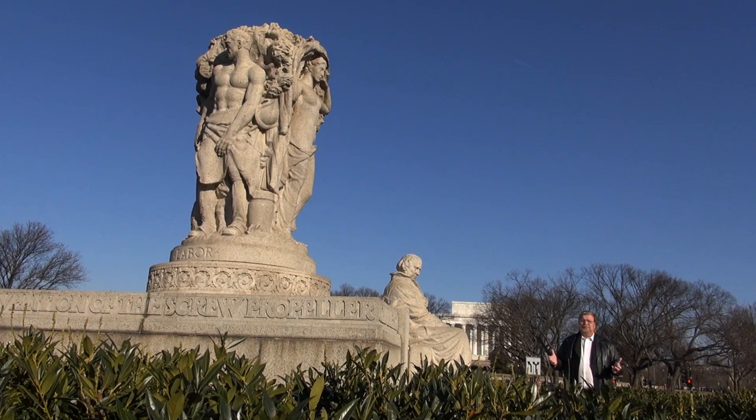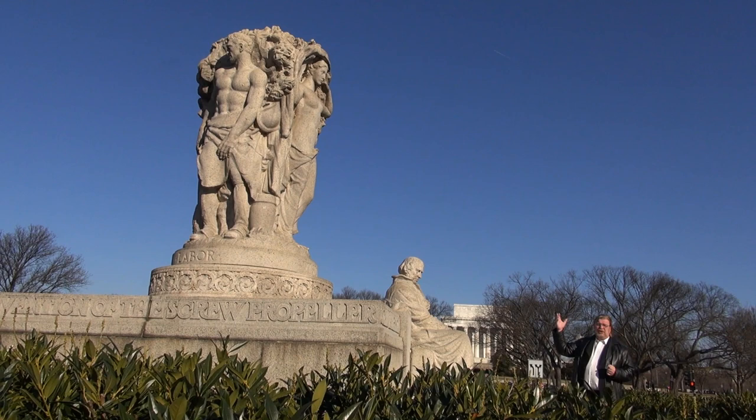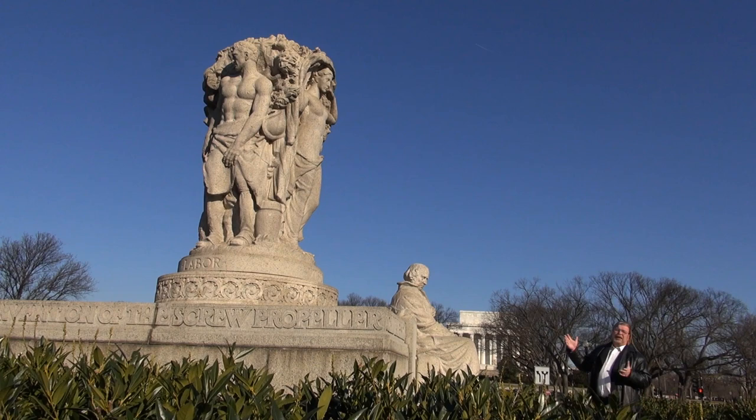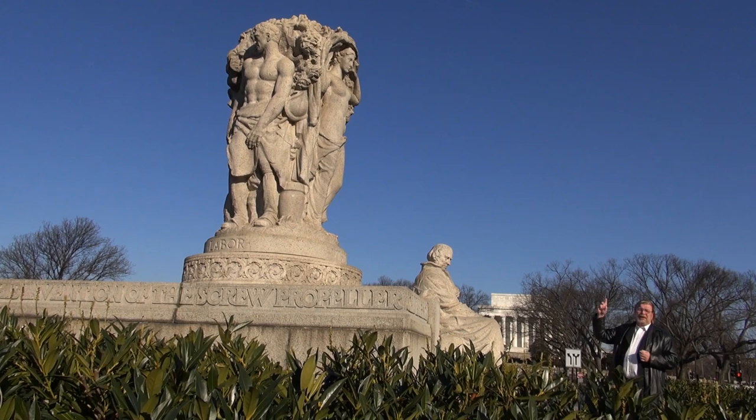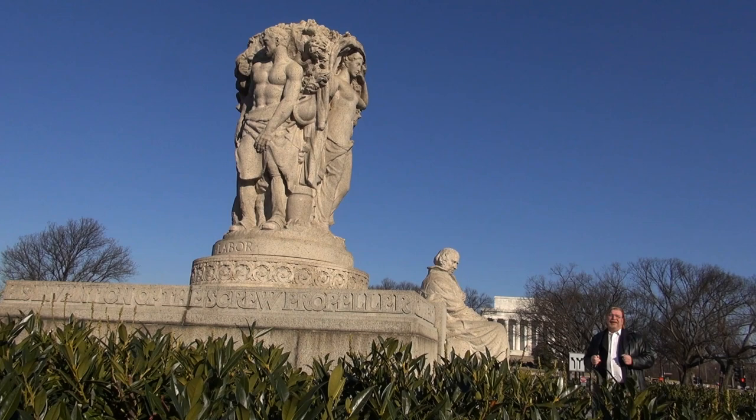The memorial itself is just over 20 feet tall, and I am told that this is a representation of the Scandinavian Tree of Life. There are three figures here representing adventure, labor, and vision — attributes that the sculptor felt were a very integral part of John Ericsson and his creativity.